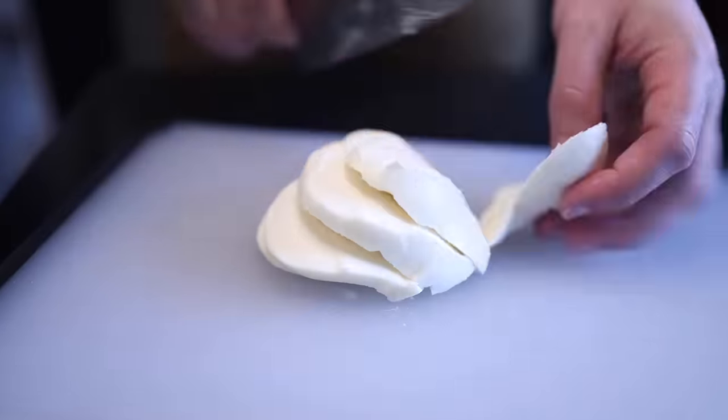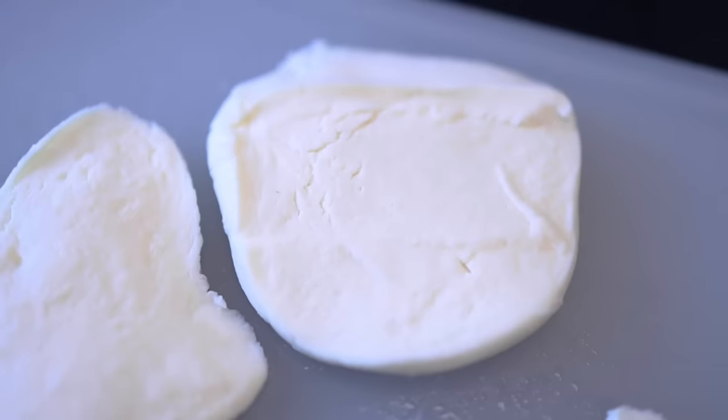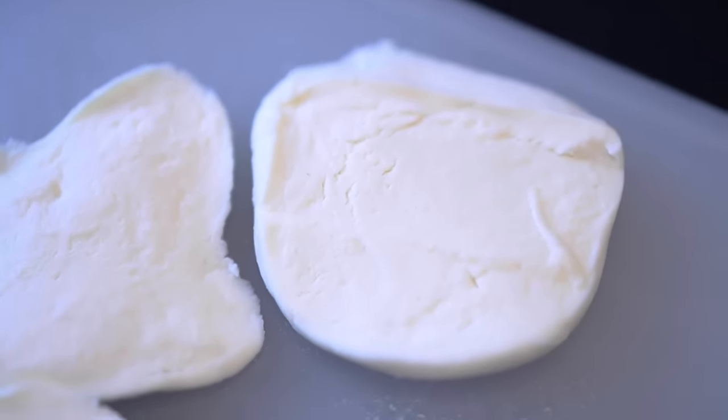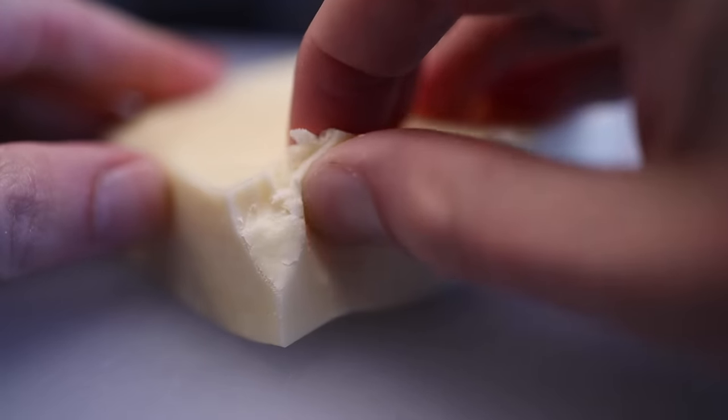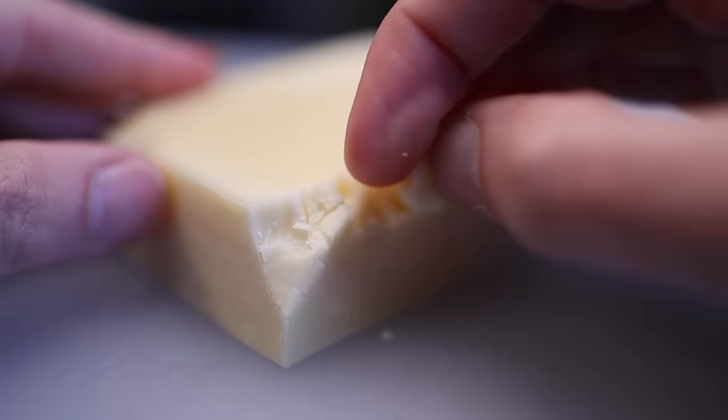You might wonder: why not just use fresh mozz and squeeze the moisture out, which you can do — slice it up, press on it with some paper towels. But the manufacturers of low-moisture mozz do not squeeze the moisture out physically — they do it chemically. First with the enzyme rennet, which is what all cheese starts with, and then they squeeze out more moisture with acid. And that affects the taste, not just the texture.